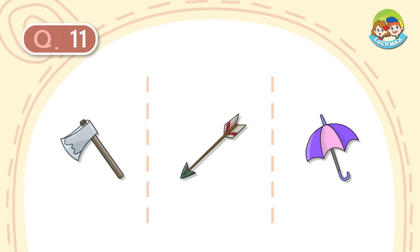It is made of steel. Its handle is made of wood. We use it to cut trees. What is it?